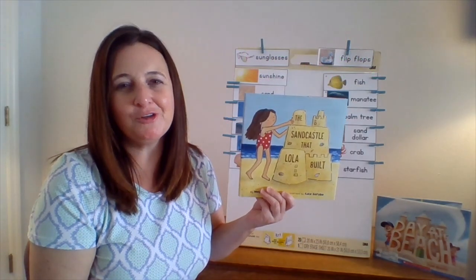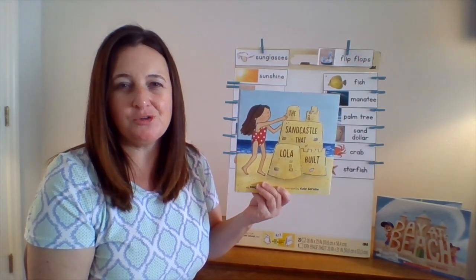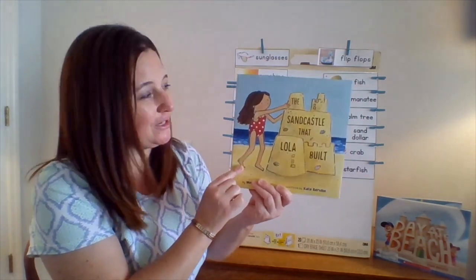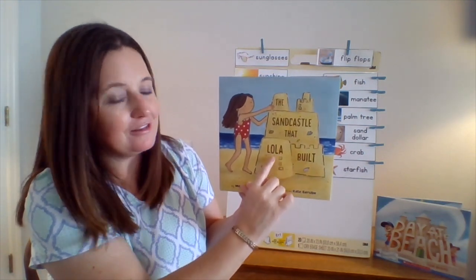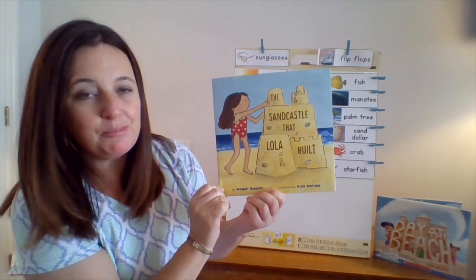Miss Michelle here again with another story. Remember last time when I read Day at the Beach? I told you I had another story about sandcastles, and here's the story. It's called The Sandcastle That Lola Built by Megan Maynor and Kate Berube.